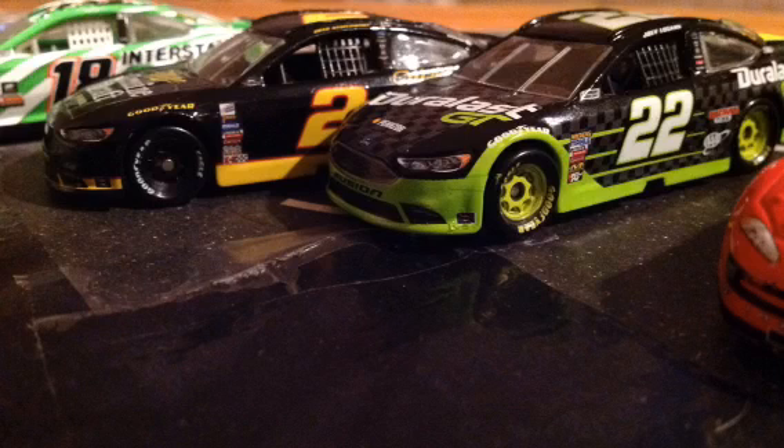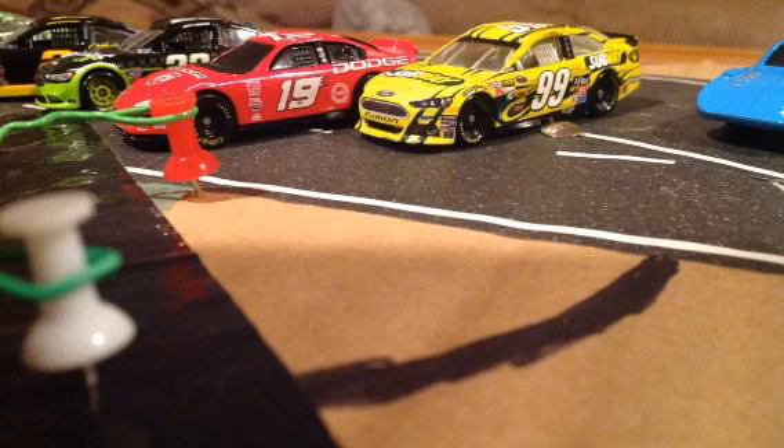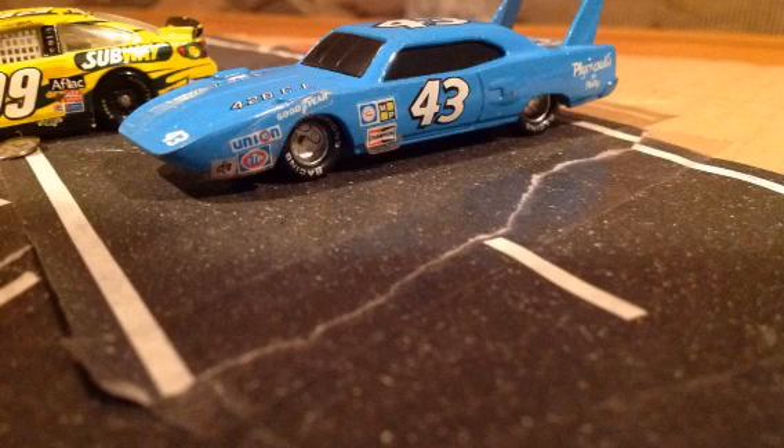It's an all-Ford third row with Ben Holder in the 2 and Rad Nick in the 22. In row four, Dodge is back with Nathan Loria in the 19, and next to him is Casey McAllister in the number 99. And rounding out the field today, we have Mike Lodell in the 43 Dodge.